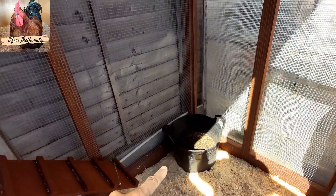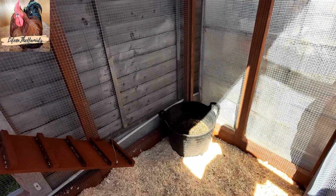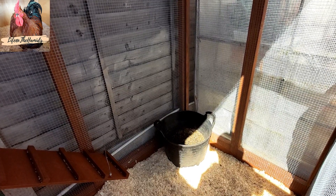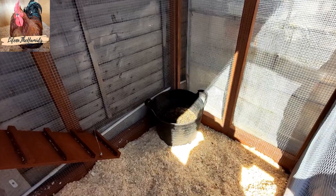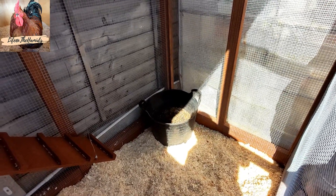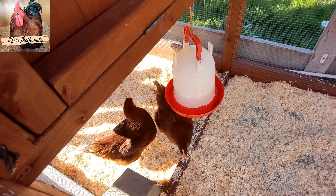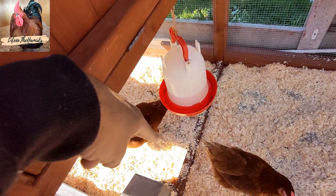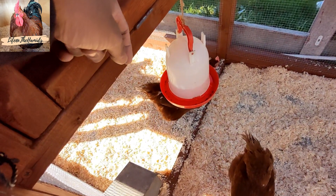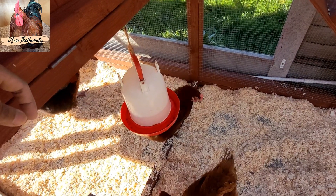That's the dust bath. It's got a mixture of sand, some earth, and some diatomaceous earth — not sand cement, sorry, this is how you know I've been building too much. Can they reach? She did seem to reach. I put a brick under there, by the way — I don't know if you can see it — to help them get up. She should be able to reach.